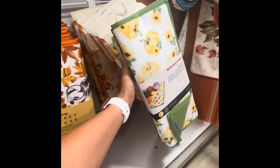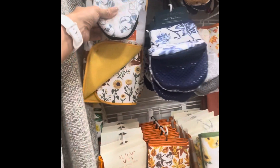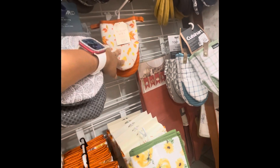Sunflowers. Look how beautiful for fall. They even have oven mitts for $5.99. Oh, look at these — $7.00.